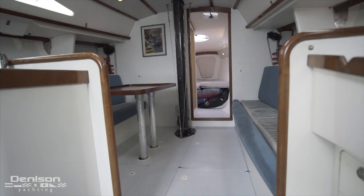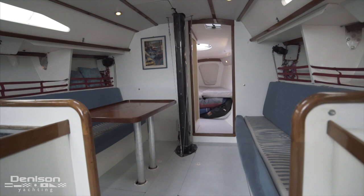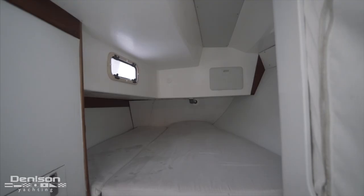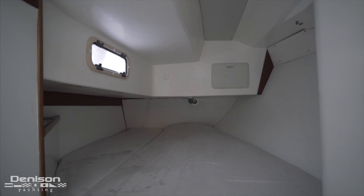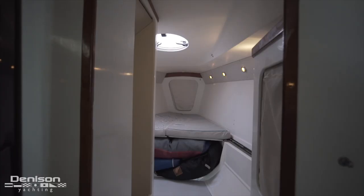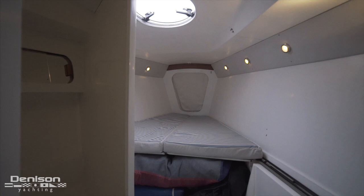In the forward half of the salon is the seating area with a dinette to port and settee to starboard. Aft of the salon are two guest cabins that can also double as storage for this boat's extensive sailing equipment. And then all the way forward in the bow is the final cabin.